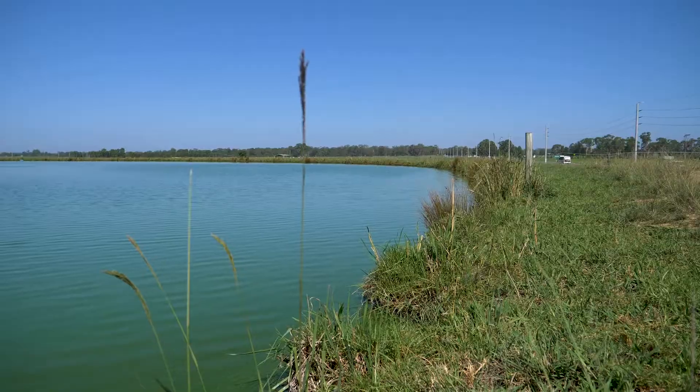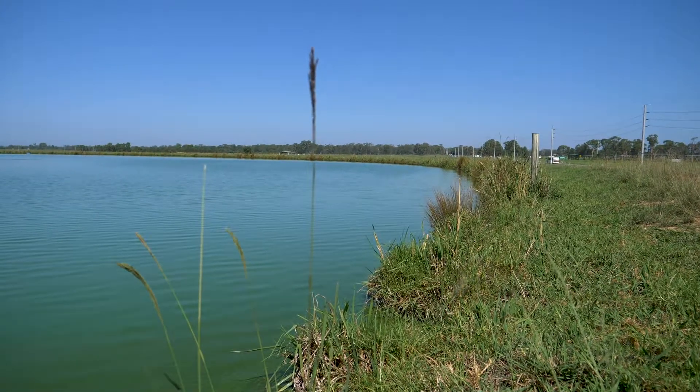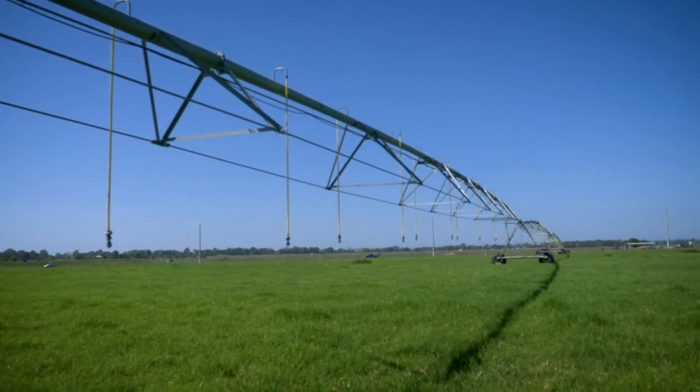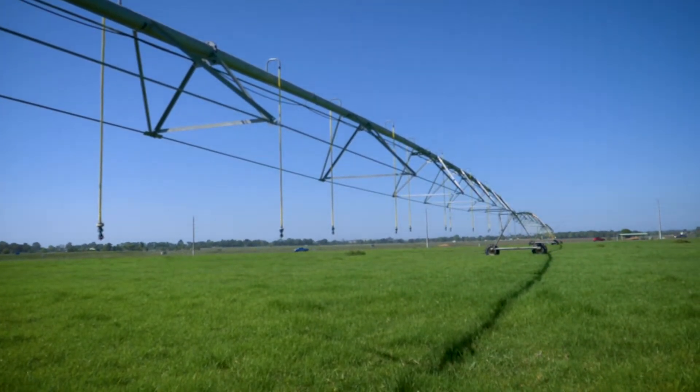Our approach is very much one of mainstream agriculture where we tend to use minimum tillage — we don't disturb the soil — and of course using our recycled water for irrigation. You can see behind us one of our centre pivot irrigators, which is central to our management of this.